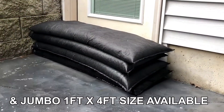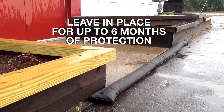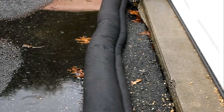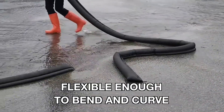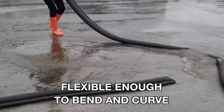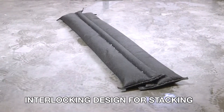Made of non-toxic, eco-friendly material, it's safe around people, pets and plants, and fully biodegradable over time. Simple and effective, it needs no tools, power or setup — just water to activate.